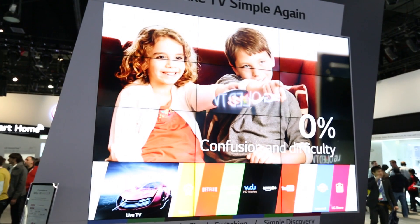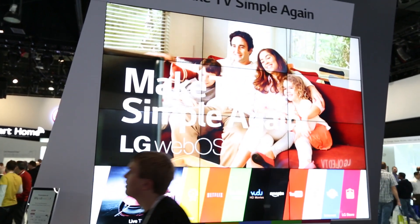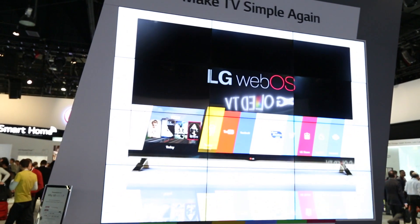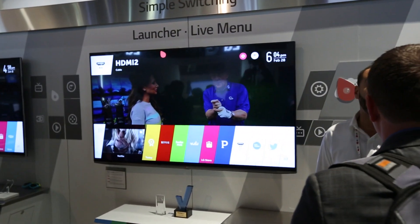Our major technology statement here at CES actually sits on smart TV. These products are picture perfect but they are smart TVs, and one year ago we acquired webOS — the web operating system from Hewlett Packard, previously used on Palm devices — and we've worked with our R&D team to develop that into a new smart TV software, very simple to use, very graphic, effectively taking the mystique out of smart TV and putting simplicity back into the TV product.